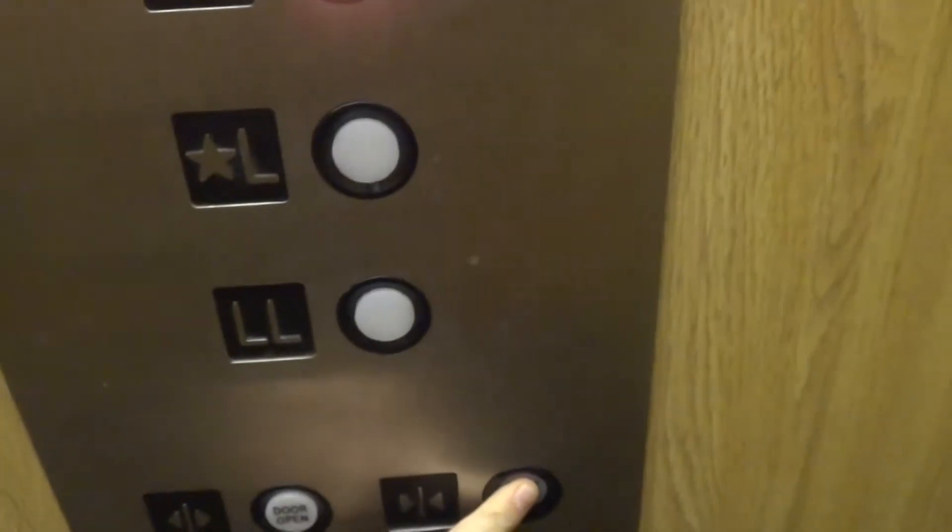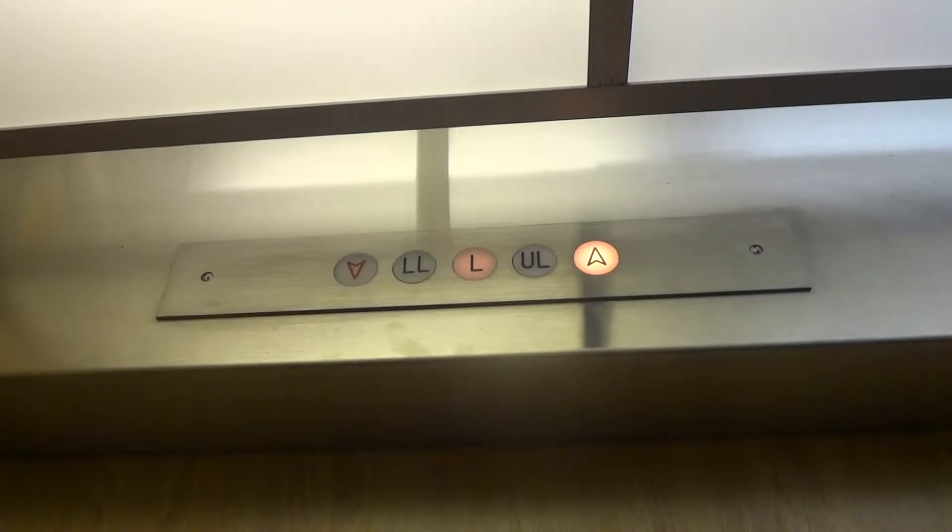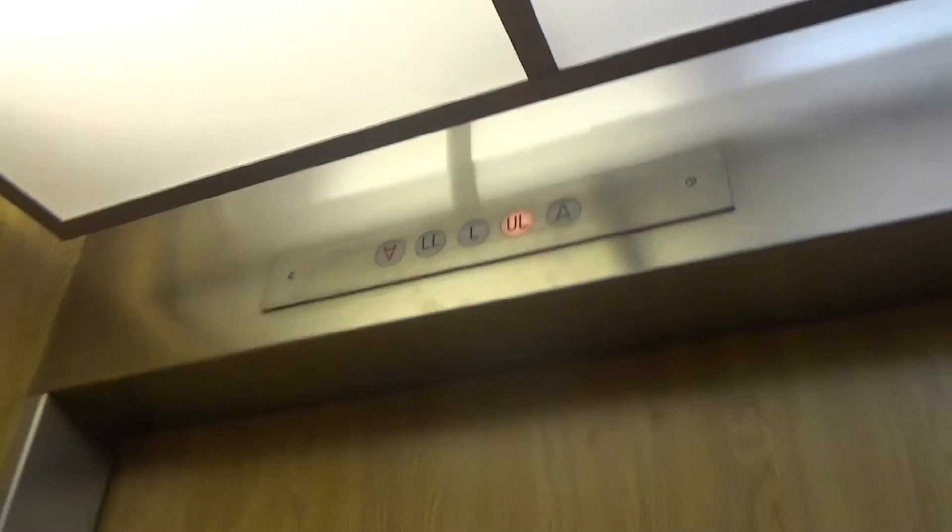Here we come to the Minnesota elevator with GAL fixtures at Celebration Church. This is the open ramp up to the upstairs.